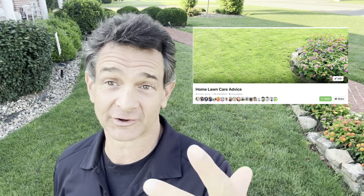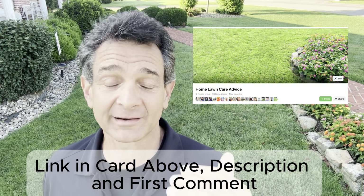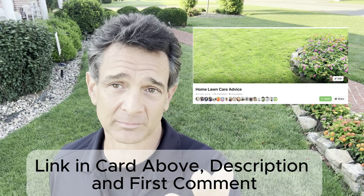A couple years ago when I started my YouTube channel, I thought I'd be talking about fertilizers and go to Lowe's and talk about a few products, and it'd be kind of eh. But I got to admit, you guys have blown me away by the quality of the yard you're maintaining.